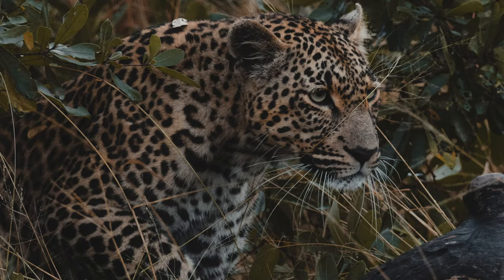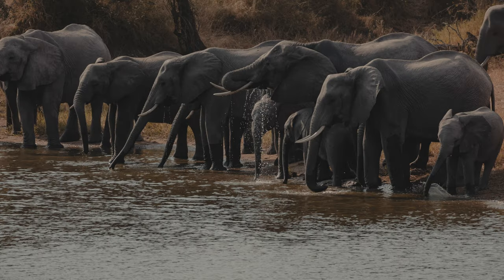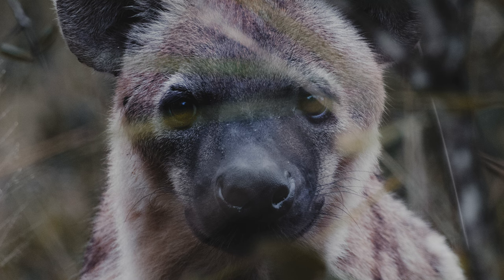So we saw lions, leopards, giraffes, elephants, rhinos, and hyenas in the wild like five feet away from us. And here's how you can too.